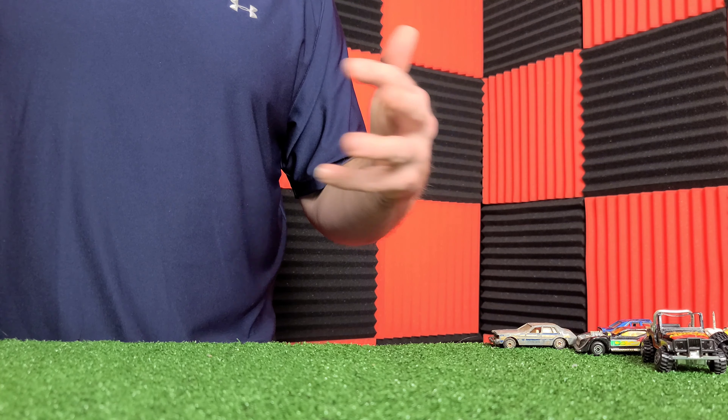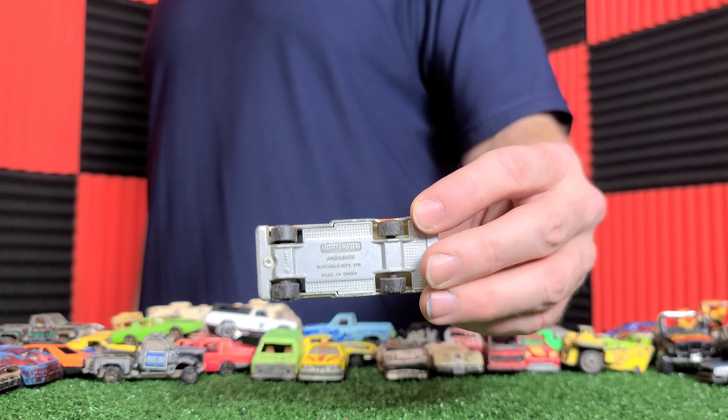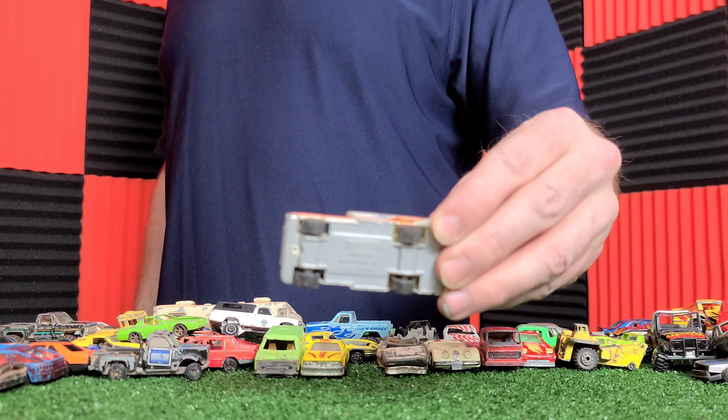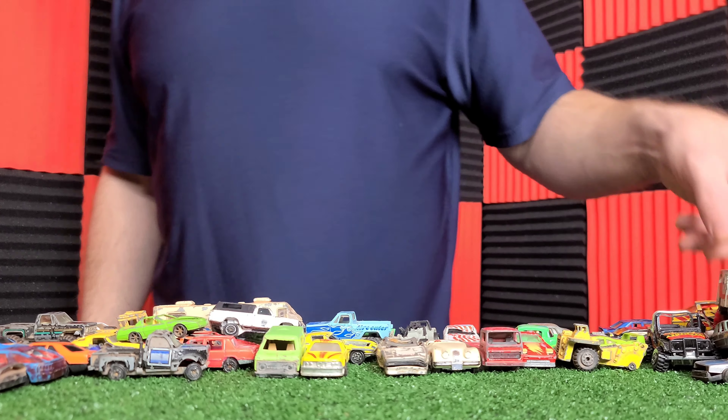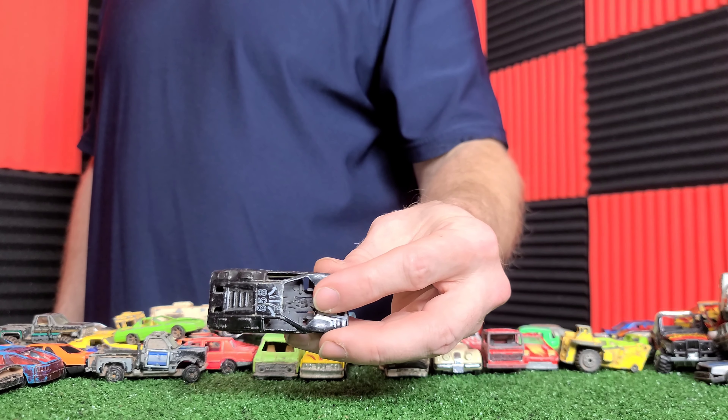Here is a Yataming. I do remember buying this in a KB Toys in the Town Center Mall. I miss KB Toys and Toys R Us — those were the places to get your cars.